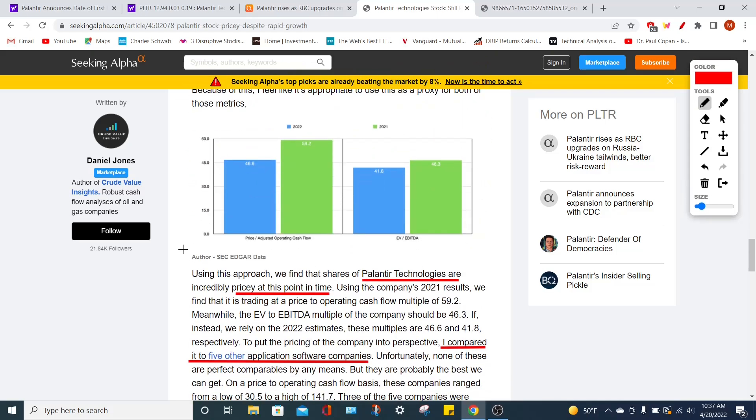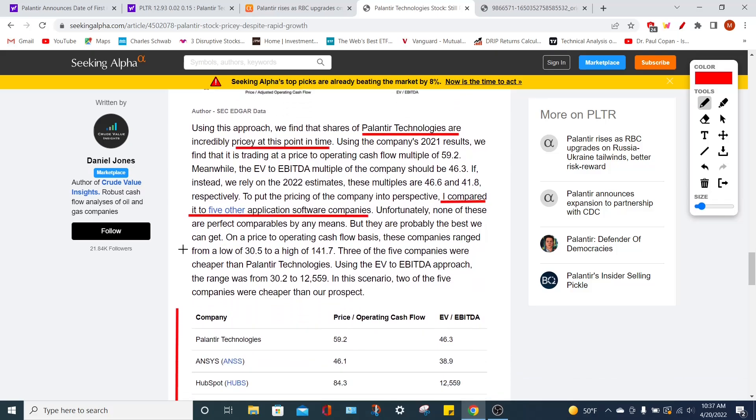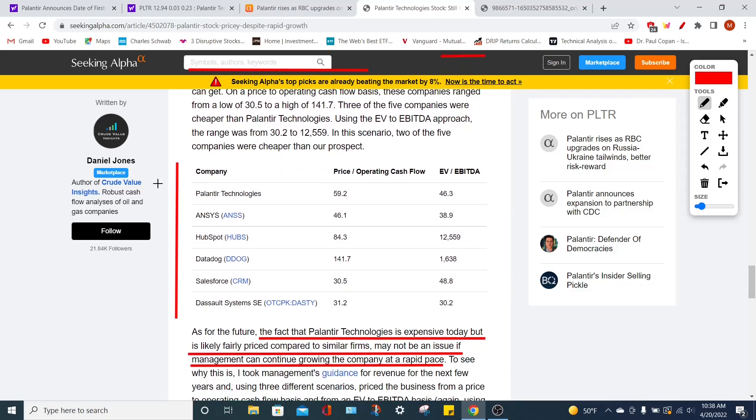Even with these fantastic financial results, Palantir Technologies is very pricey. They're trading at a price-to-operating cash flow of around 59.2 times, which is very high, and an EV-to-EBITDA of around 46.3 times. I personally use the DCF model — discounted free cash flow — to calculate my personal price targets for the PLTR stock, which depending on assumptions can range anywhere between $31 per share down to around $7 per share. The author of this article compares Palantir to five other comparable application software companies, and as you can see from the chart on screen, Palantir is not alone in its priciness.